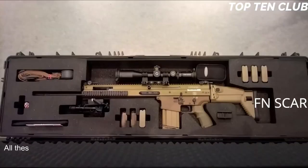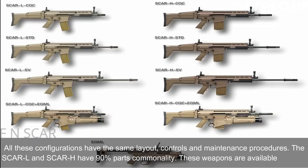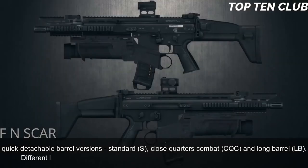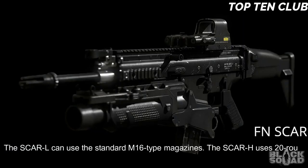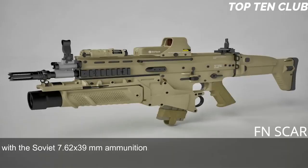All configurations have the same layout, controls, and maintenance procedures. The SCAR-L and SCAR-H have 90% parts commonality. These weapons are available in three quick-detachable barrel versions: standard (S), close-quarters combat (CQC), and long barrel (LB). Different length barrels can be quickly replaced, making this weapon highly customizable. The SCAR-L can use standard M16-type magazines. The SCAR-H uses 20-round magazines and also accepts standard AK-47/AKM magazines with Soviet 7.62x39mm ammunition.